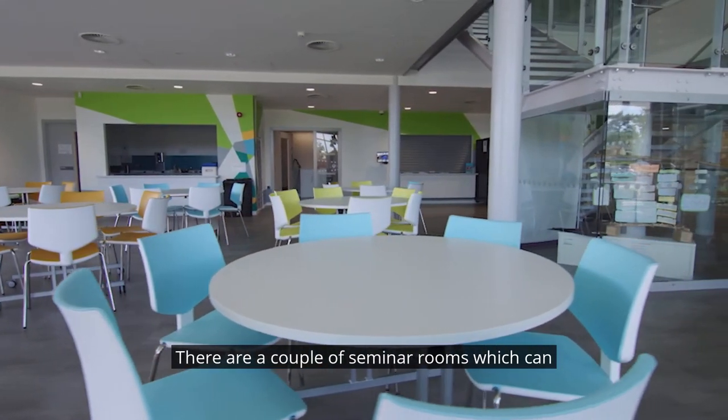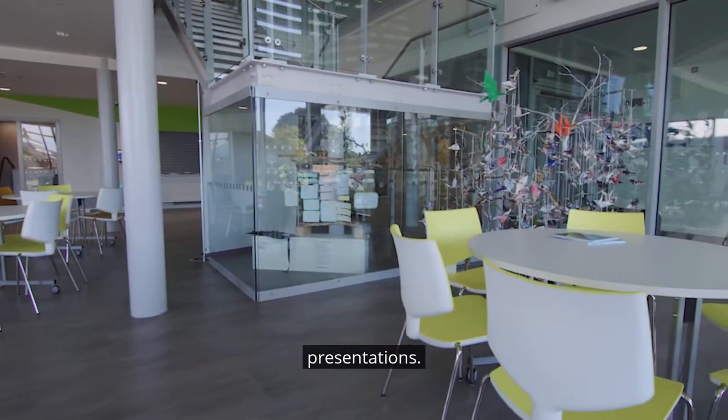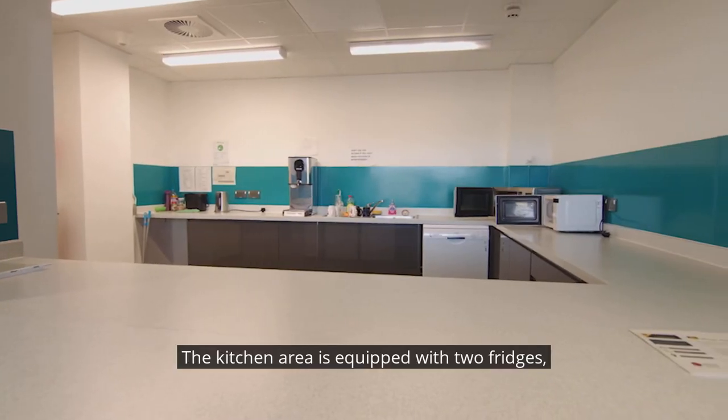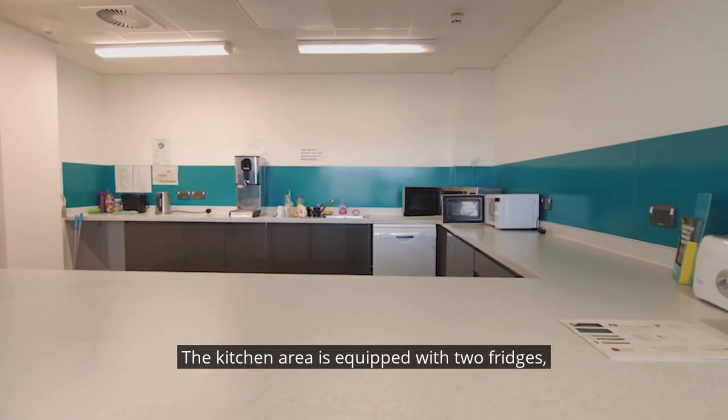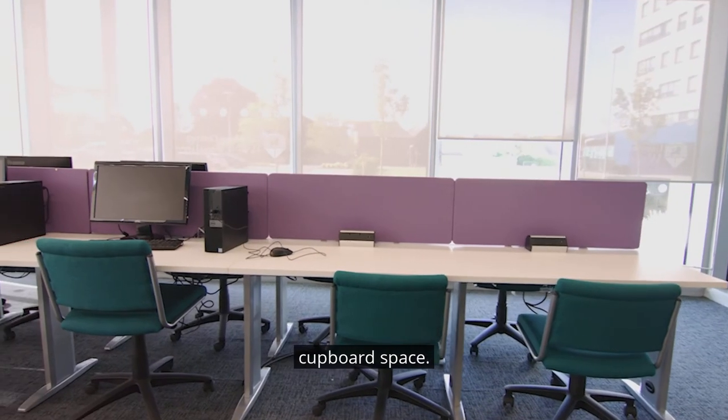There are a couple of seminar rooms which can be booked out for quiet work or practising presentations. The kitchen area is equipped with two fridges, two microwaves, a dishwasher, hot water and cupboard space.